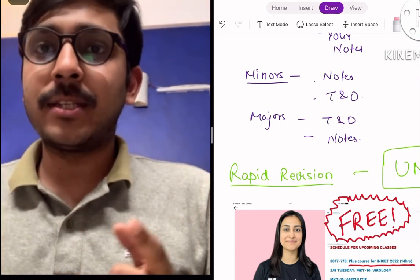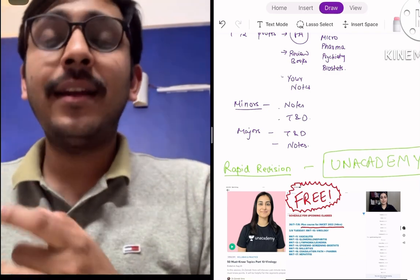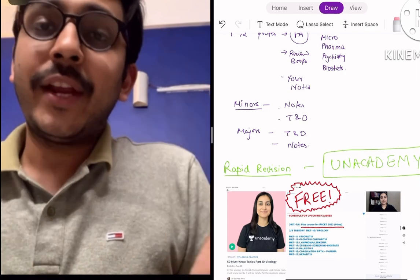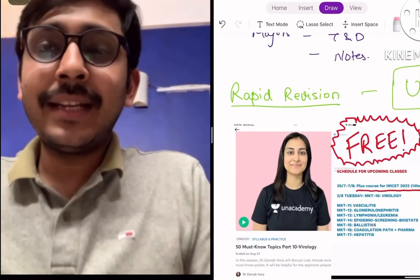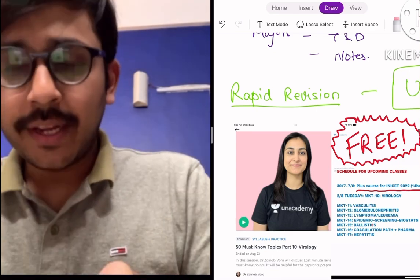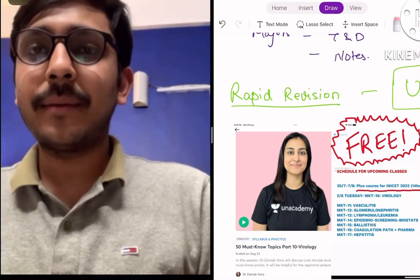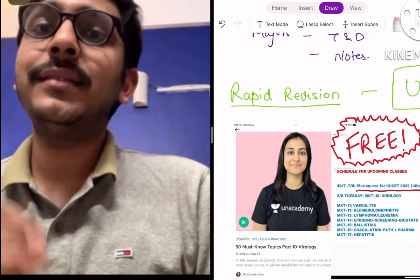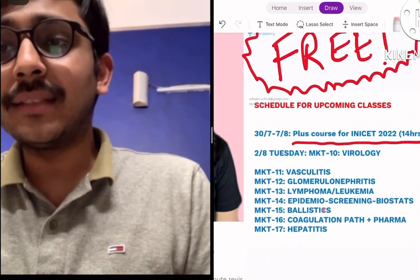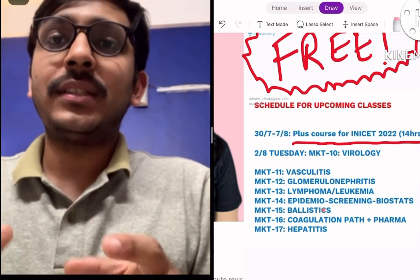Today I want to talk about Unacademy, because Unacademy has a lot of free content given by very good educators which help you in rapid revision. The most famous educator on Unacademy for NEET PG is Zainab. She is 3 years senior to me from AIIMS Delhi, a 2009 batch AIIMSonian, and she takes frequent classes on Unacademy — some free, some paid through subscriptions. She covers the most important topics of each subject through highly revisable concise notes. For example, she takes MKT — must know topic — classes on virology, vasculitis, glomerulonephritis, biostats, lymphoma and leukemia.